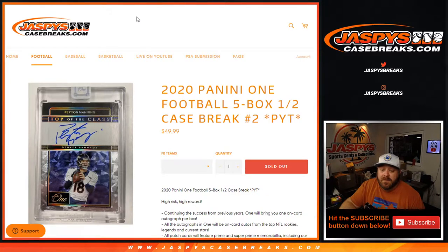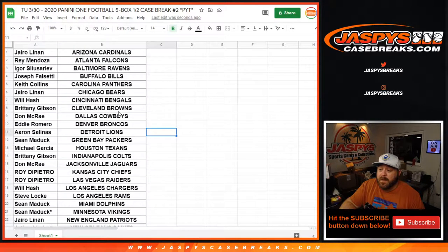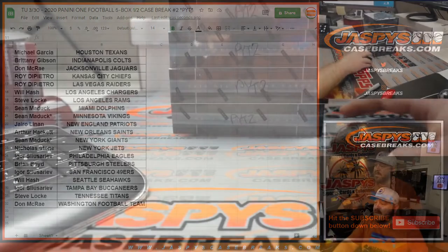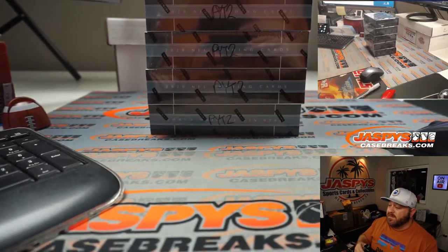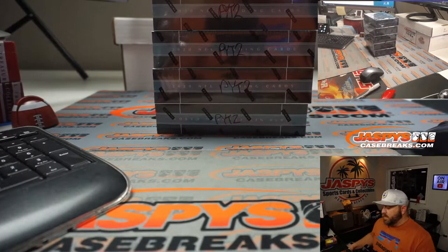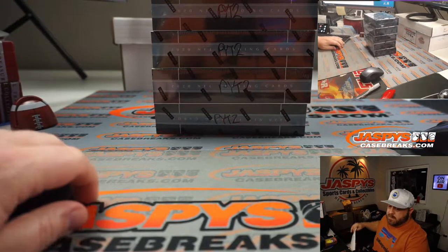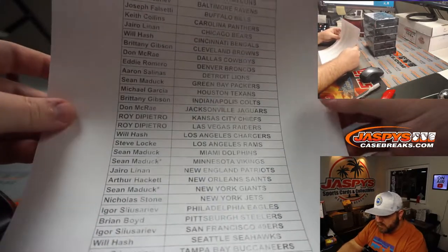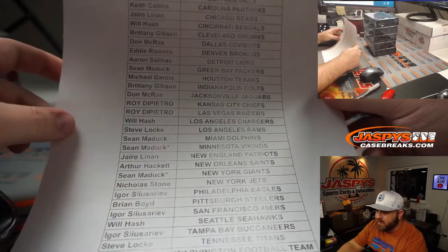Awesome looking stuff, sold out straight up — no random number blocks at all. So from Hiro and the Cardinals down to Don McRae and Washington. We've already printed out our list and this is the second 5 boxes from this inner case, so they're all marked pick your team number 2. Last spot mojo — Sean Maddox with the Vikings and the Giants.